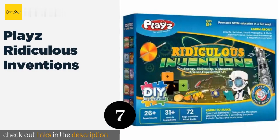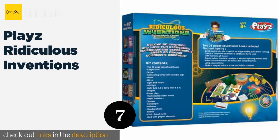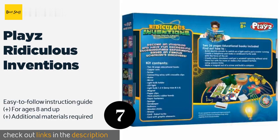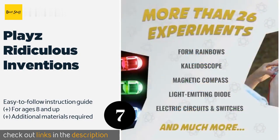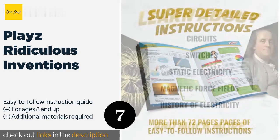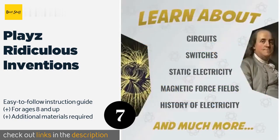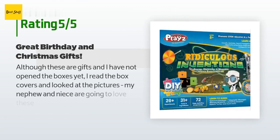The next product is Play's Ridiculous Inventions. This kit offers fun ways to teach STEM-oriented concepts using homemade boomerangs, magnetic force fields, spectrum rainbows, telegraphic messages, and robotic turtles. It includes tools and ingredients for more than 26 experiments. The price is around $40 — check out the product link in the YouTube description below. This product has an average of 4.3 stars from more than 416 customer reviews.